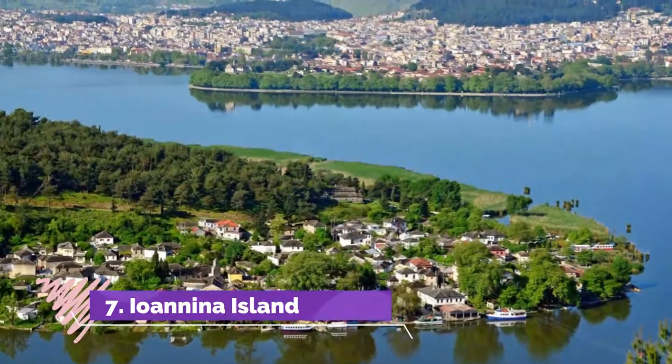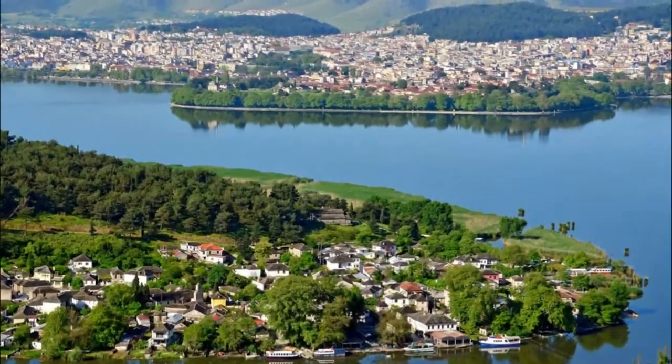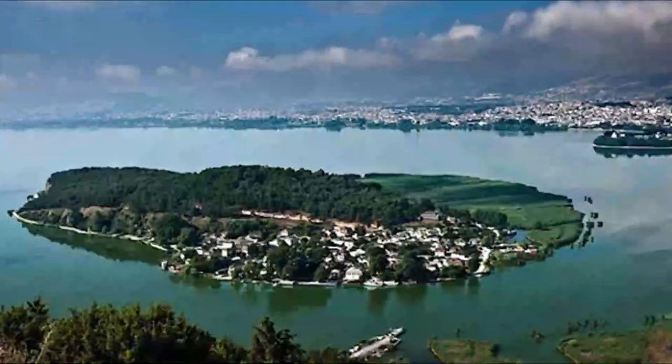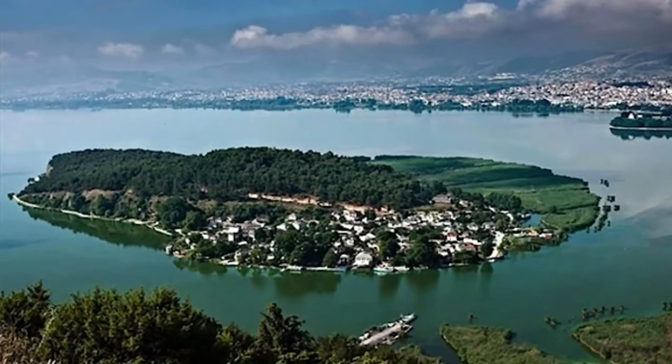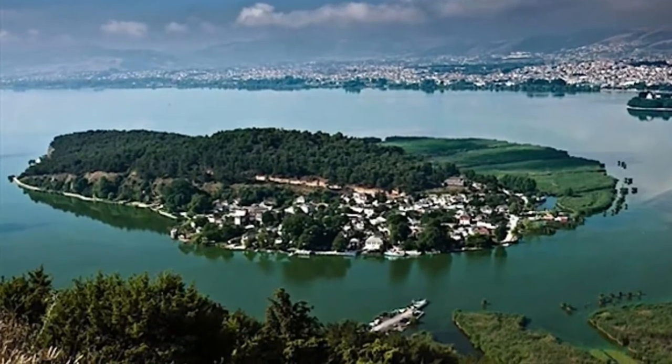7. Unina Island. When visiting Unina, be sure to take the inexpensive boat over to Unina Island on Lake Pambodita. The island has a village which is interesting to walk around, and is a nice place to pick up some souvenirs. There is also a museum there displaying artifacts from the era of Ali Pasha.